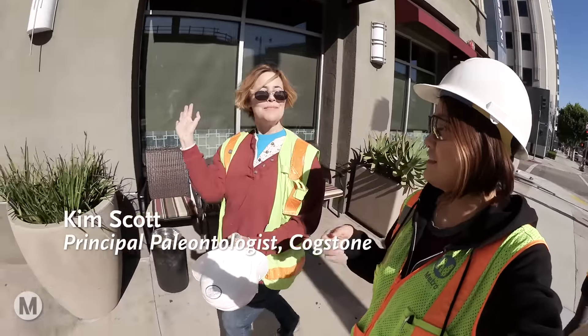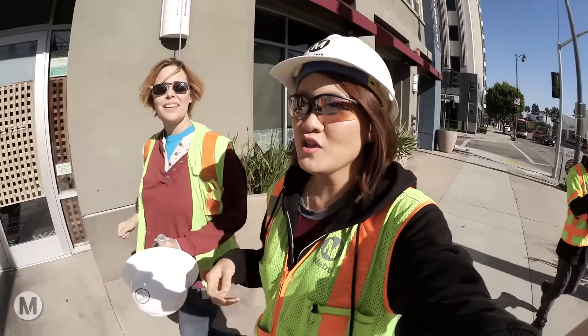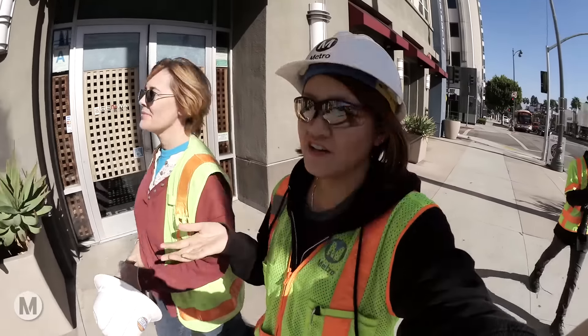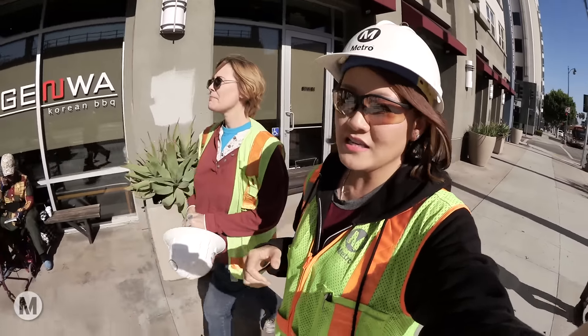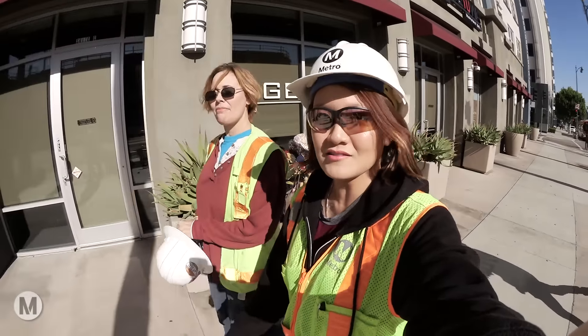I'm here with paleontologist Kim Scott and we are heading down to the Purple Line construction area at Wilshire La Brea. We're going to go see the area in which we found some fossils.